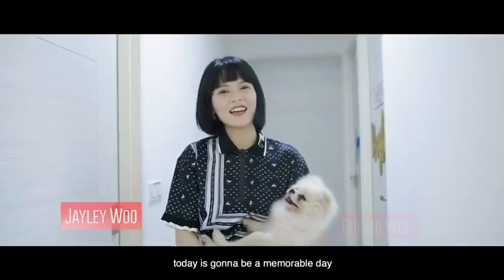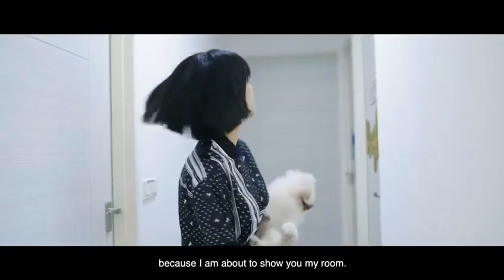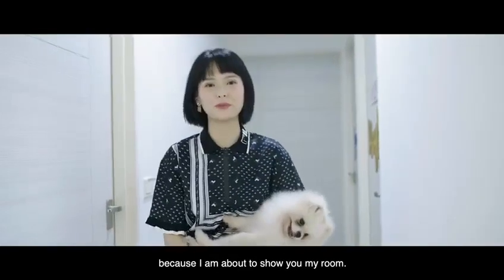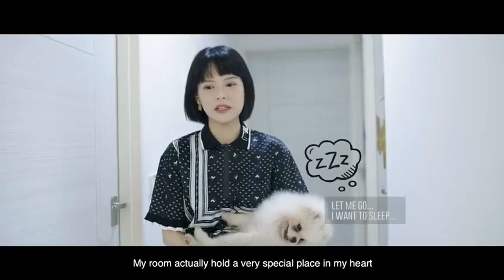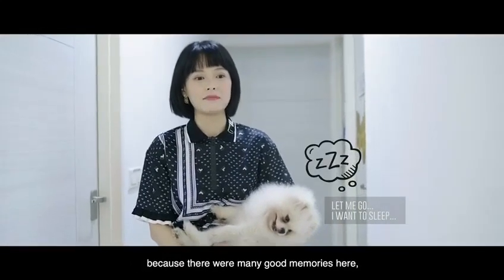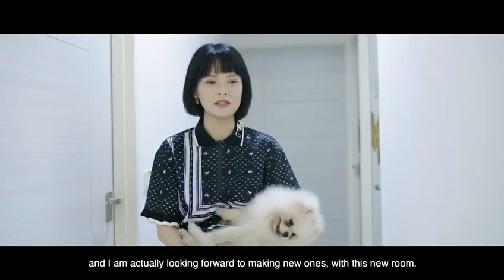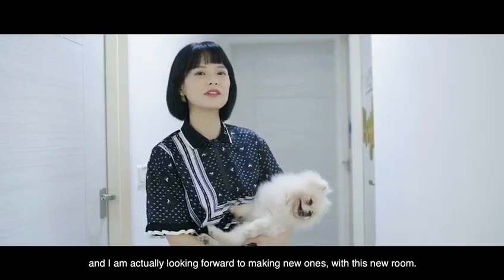Hi guys! Today is going to be a memorable day because I am about to show you my room. My room actually holds a very special place in my heart because there are really many good memories here, and I'm actually looking forward to making new ones with this new room.